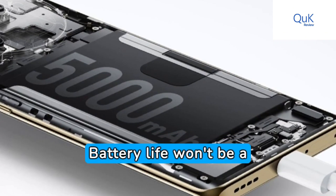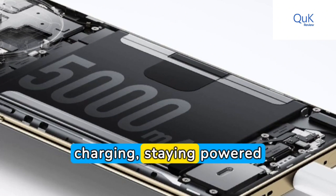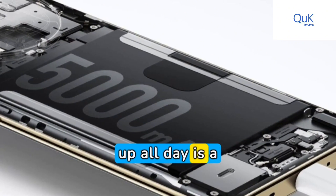Battery life won't be a concern anymore. Thanks to its massive battery and super-efficient charging, staying powered up all day is a breeze.